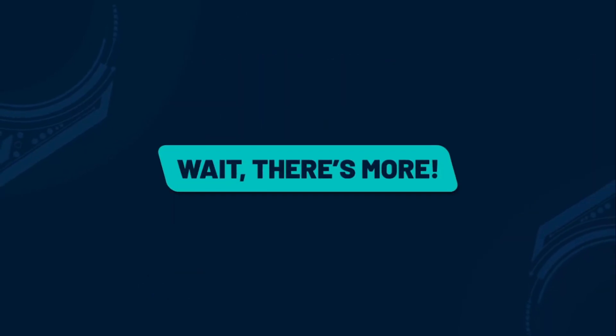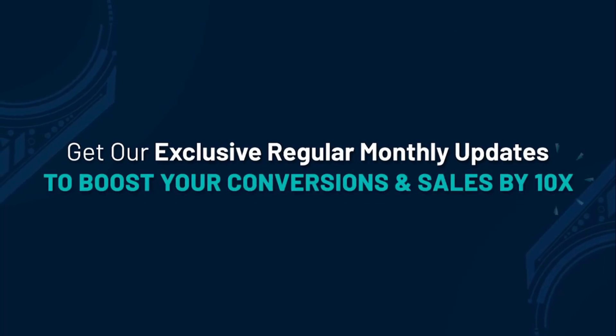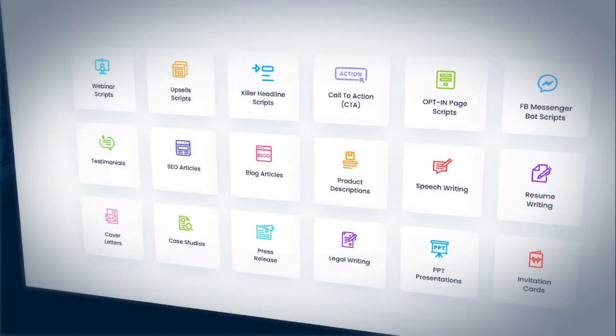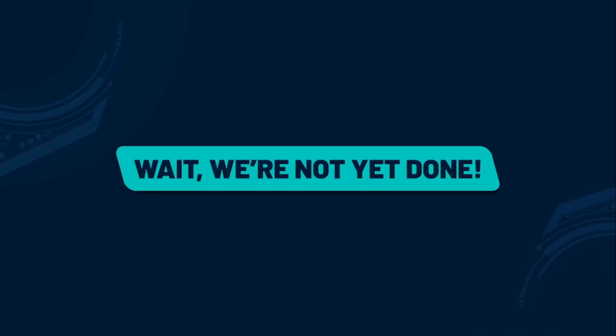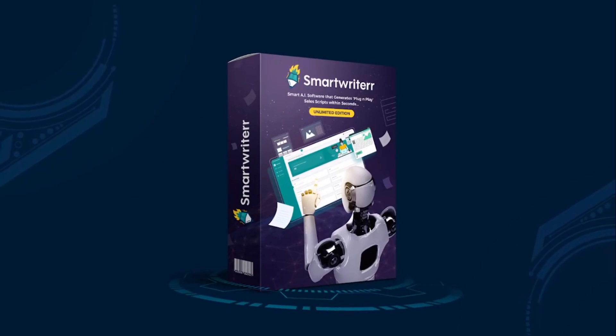There's more: you also get exclusive regular monthly updates, allowing you to boost your conversions and sales by 10x. And if you upgrade right away, you will instantly unlock premium scripts in 18 different categories, which are worth thousands of dollars.